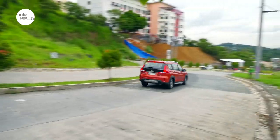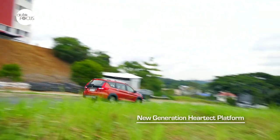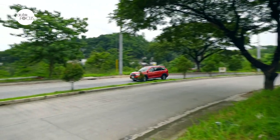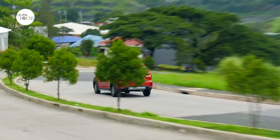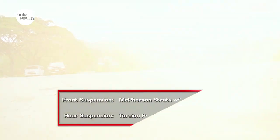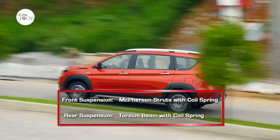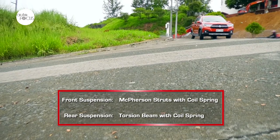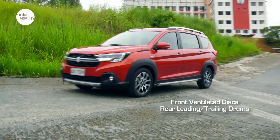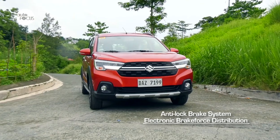Whether on city streets, winding countryside roads, or expressways, the XL7 benefits from Suzuki's new-generation HEARTECT platform featuring a lightweight but strong continuous metal frame that contributes to safety, lowers fuel consumption, provides better driving performance, and helps minimize noise, vibration, and harshness. The suspension features McPherson struts with coil spring in front and torsion beam with coil springs in the rear, tuned to balance soft city riding and stiffer stability at speed. The brake system using front ventilated discs and leading trailing drums is complemented by ABS with electronic brake force distribution.